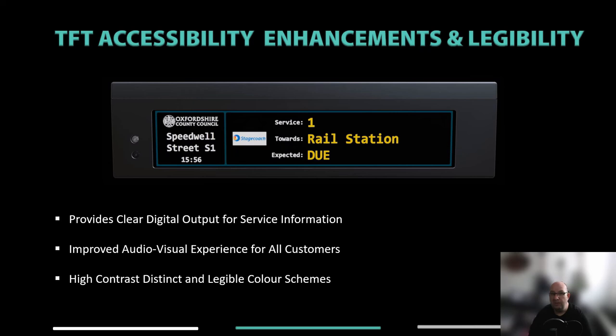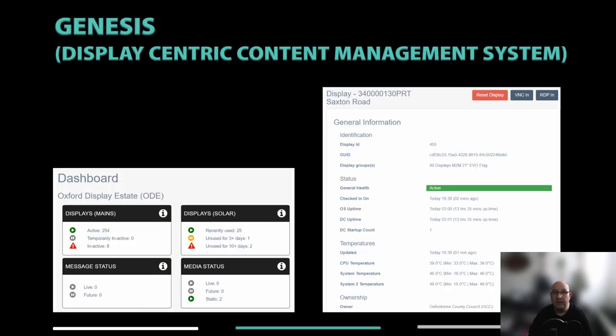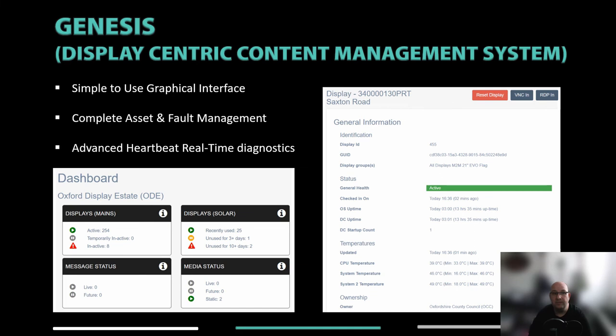It's very important to engage with your local accessibility associations when it comes to understanding requirements. Template designs can be relatively easily altered, and as an industry we barely scratch the surface of accessibility. Genesis was developed from the ground up to allow us to manage all of our innovations and maximize display outputs in a modern SIRI data-agnostic world.